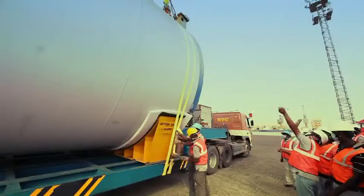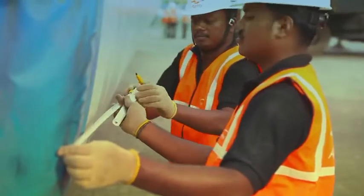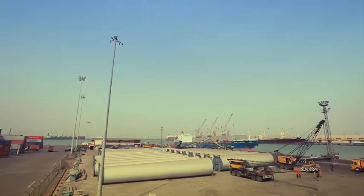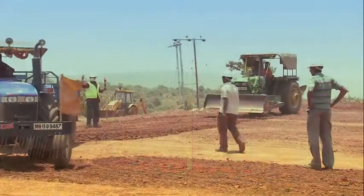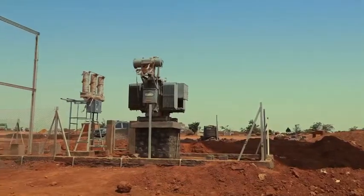Apart from following strict safety and quality standards, GE works in true partnership with its customers on building their wind projects. GE provides the wind turbine equipment, transportation to the site, and installation and commissioning of the wind turbines, whereas the customer develops the project site and constructs the balance of plant.